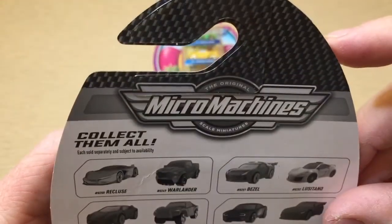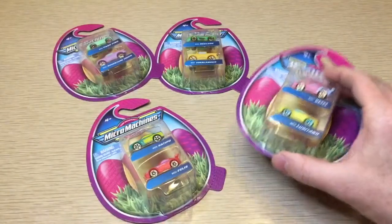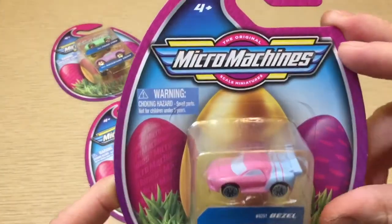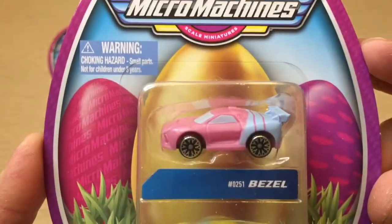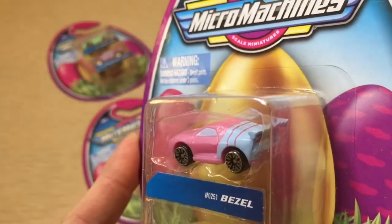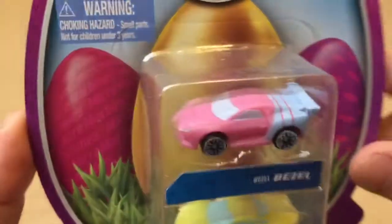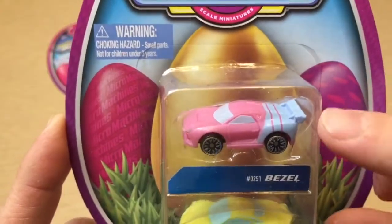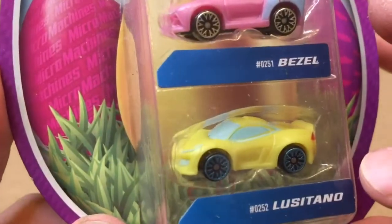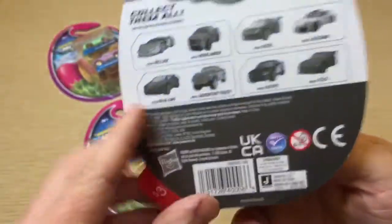We're going to grab my maybe second favorite because I really like that Recluse back there. This one has got the Bezel — beautiful, beautiful, beautiful — number 251. Loving this pink and this blue together, light blue. And you've got the Le Cetano; love the wheels on that one. Same on the back.